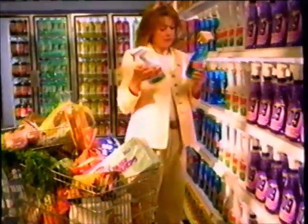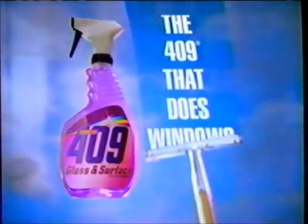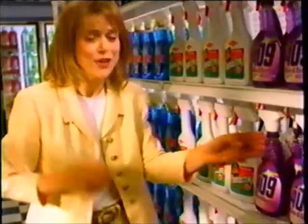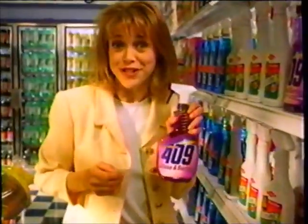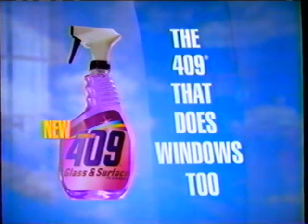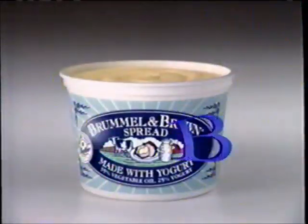Imagine never having to buy a window cleaner again. Oh, never again? Introducing the 409 that does windows, too. New improved 409 Glass and Surface Cleaner — it not only cuts through grease and grime, it also cleans windows and mirrors to a streak-free shine. Hey, as long as I'm buying an all-purpose cleaner, why not get one that does windows, too? New 409 Glass and Surface — the 409 that does windows, too. I may never buy a window cleaner again.